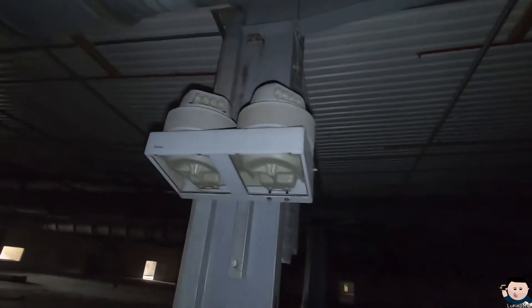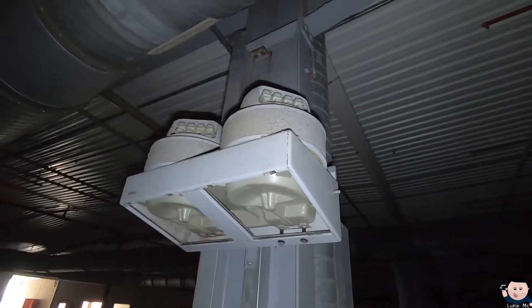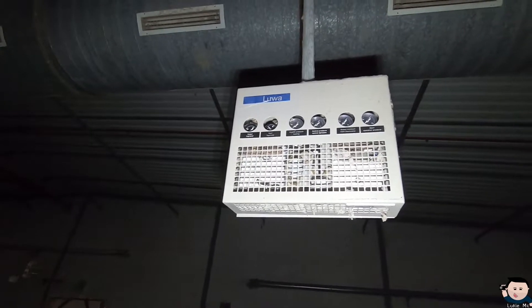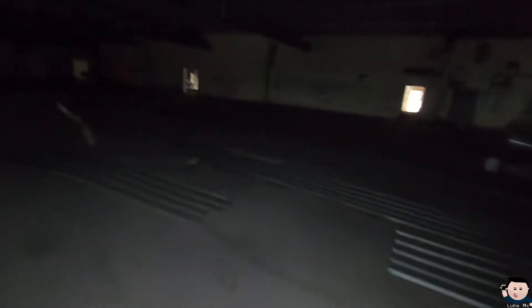Now we're out in the big warehouse area. It has all these weird machines and systems — they almost look like they could even be de-communifiers, to be honest. Like it was a big joint. Input pressure, hydrostat control, pressure heating — who knows, I have no idea.